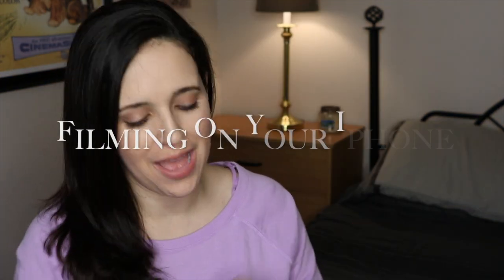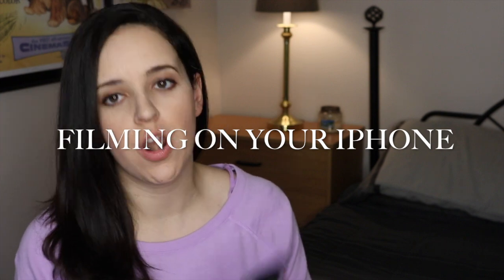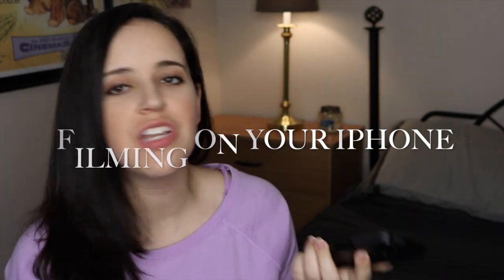Hey you guys and welcome back to my channel. Today I want to talk to you guys about filming on your iPhone. This is a question I get all the time, especially when I started my YouTube channel last spring. A lot of people came up to me and said, 'Oh, you have a YouTube channel, that's so cool, I would love to do something like that, but I can't afford the expensive Canon camera, or the lighting, or the sound or the microphones, or anything like that.'